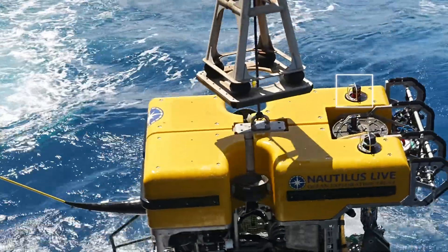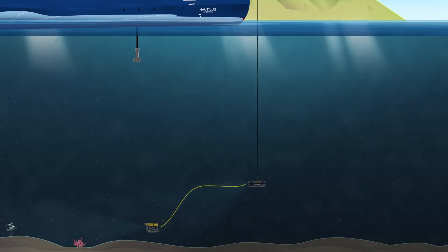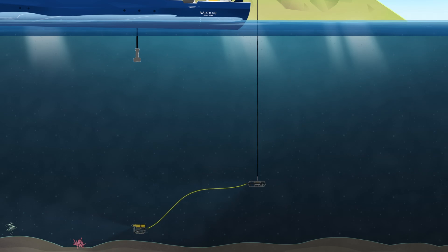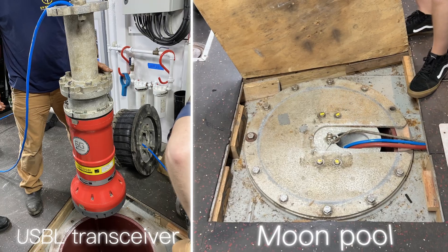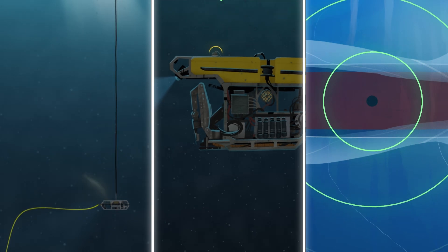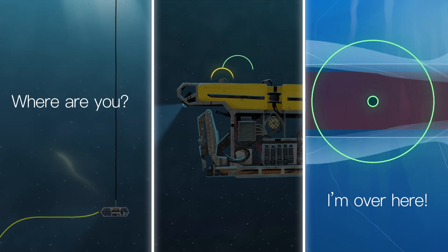Here is the beacon on Hercules. Both Hercules and Atalanta typically operate in responder mode. In this mode, an electric trigger sent through the tether to the ROVs instructs the beacons to ping. The ROVs' beacons ping out a 19 kHz signal which is received by the ship's transceiver in the main pool. It's as if the ship is asking the ROVs, where are you? And listening to an over here response, similar to an underwater game of Marco Polo.